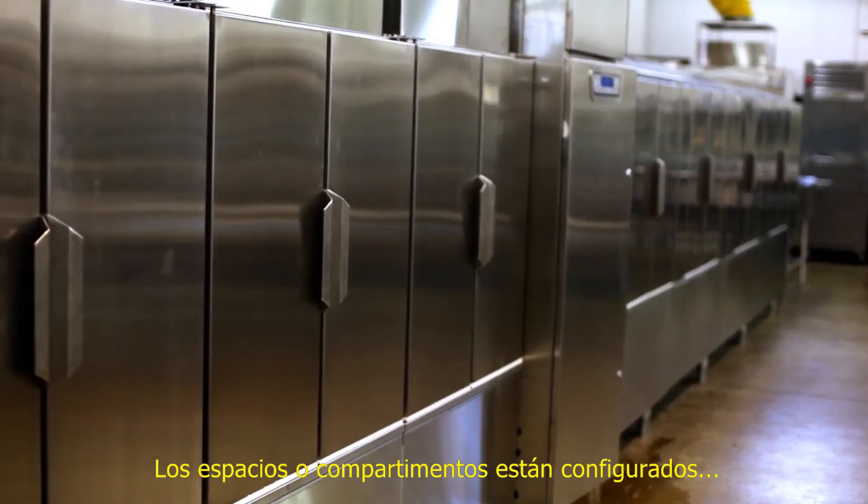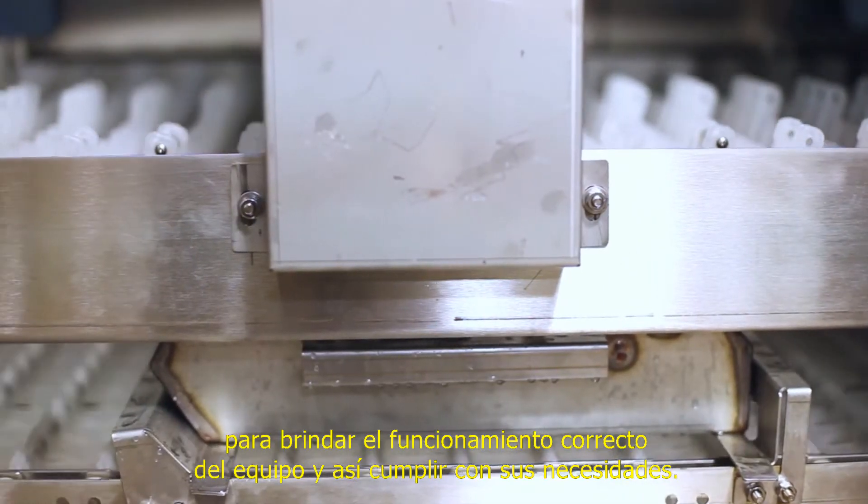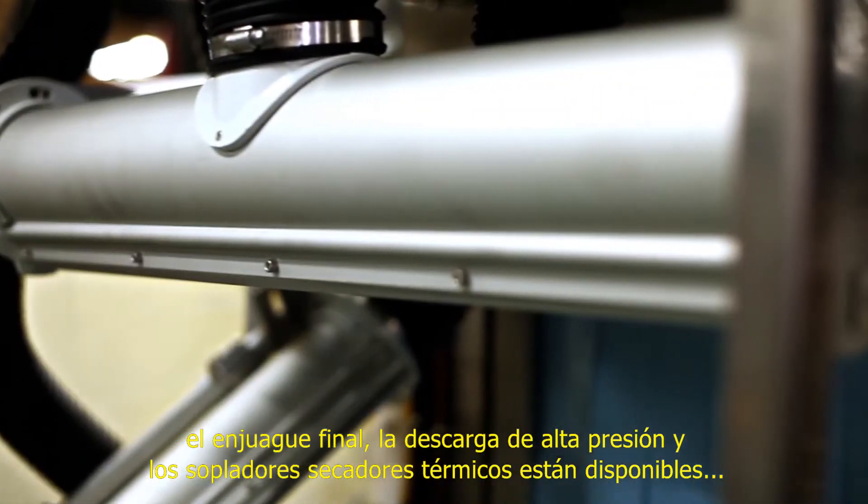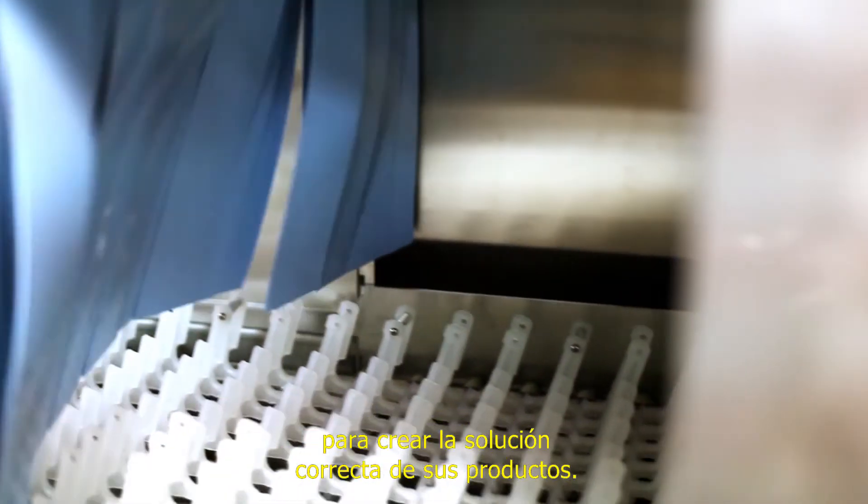Zones or compartments are configured to provide the right machine to meet your needs. Pre-wash, power wash, power rinse, final rinse, high pressure blow-off, and heated blower dryers are all available to create the right solution for your products.